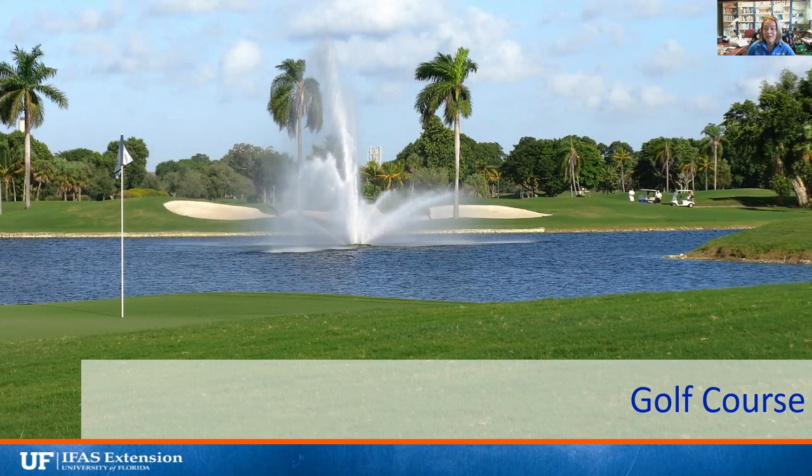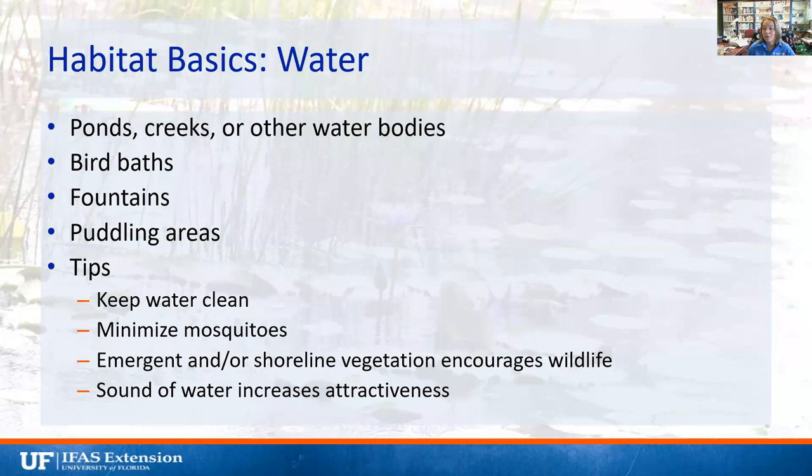Water is the most important part of the landscape for most insects and animals. Ponds, creeks, or other bodies can provide that. If your property is near a pond, you probably don't need to add more water. You can do bird baths, fountains, or puddling areas. If you don't have a fountain, make sure you're keeping the water clean — washing out your bird bath once a week to prevent mosquito larvae from forming and to keep the water clean for visiting creatures.